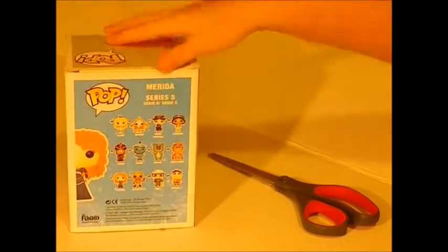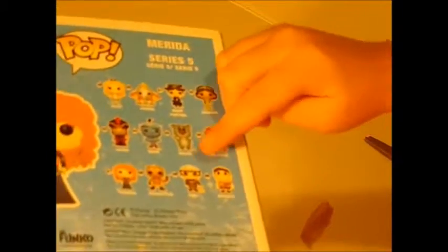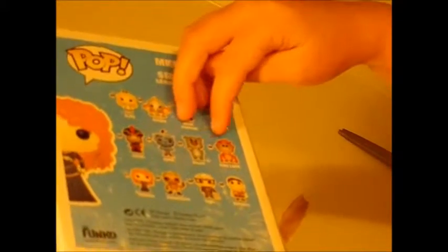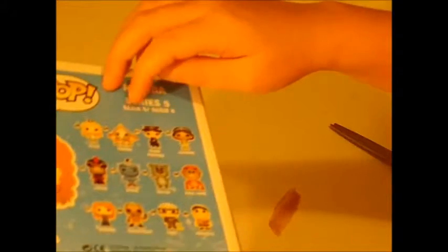She's part of Series 5. Here's all the ones you can get from Series 5: there's Merida, Rocketeer, Carl, Russell, Jafar, Jeannie, Baloo, King Louie, Alice, Dumbo, Mary Poppins, and Jasmine.